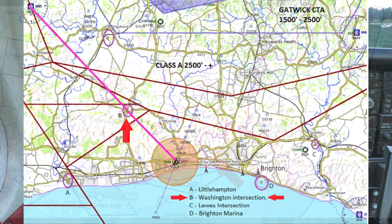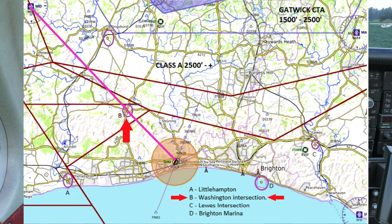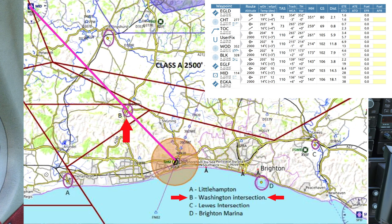Then we're going to head down to Shoreham. You can see our basic nav log with the routes involved — estimated time is around about 40 minutes today, with a surface ceiling of roughly 2,000 feet.